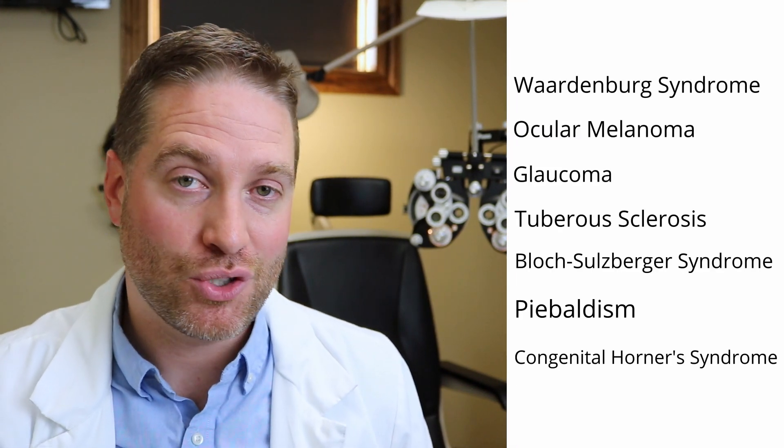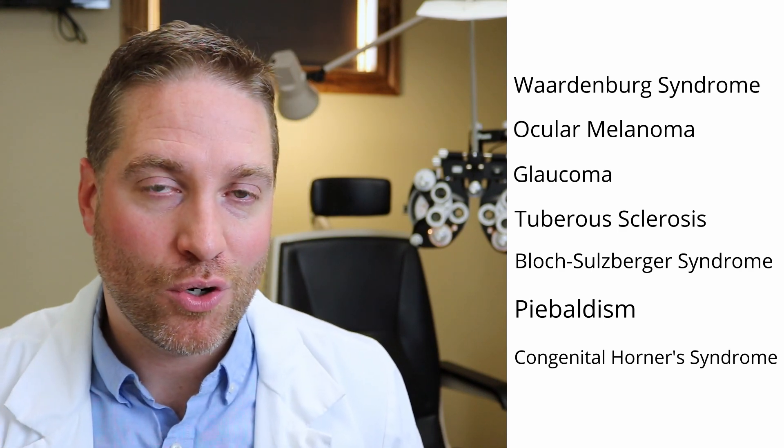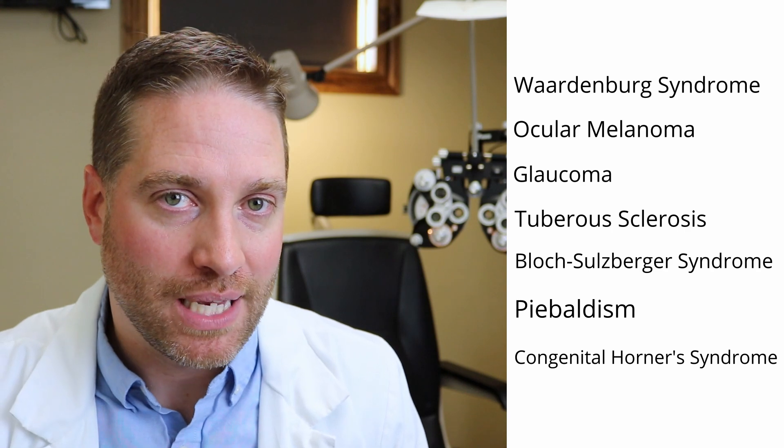That being said, there are certain conditions that also can have the symptom of heterochromia. There are a bunch of conditions — I'll list them on the screen here so you can pause and go over those. But there are definitely possibilities where you can have a heterochromia that might be linked to or might be a symptom of something else going on.